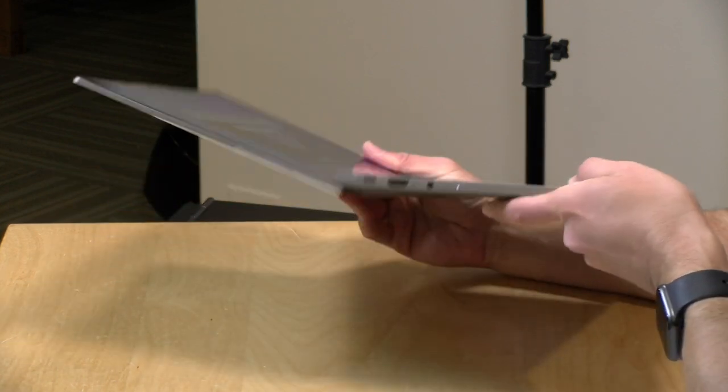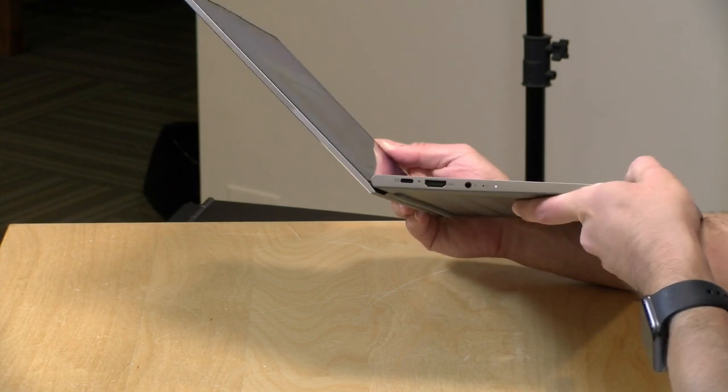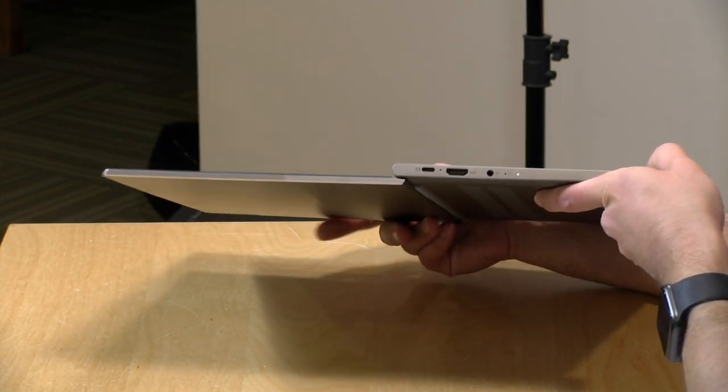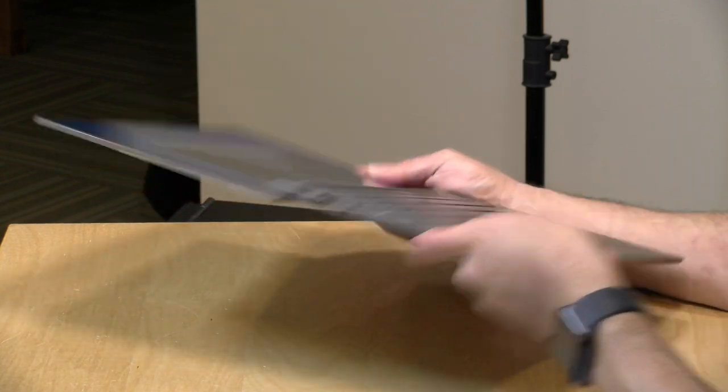This model has a touch display, so you can do some tablet-like functions. Just note that this is not a Yoga device — Lenovo's two-in-one line — so it will not flip around and turn into a tablet. You can get the display out flat, but that's about it.